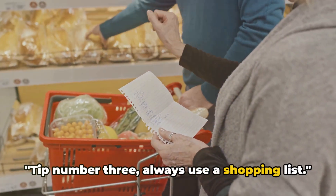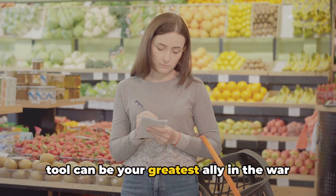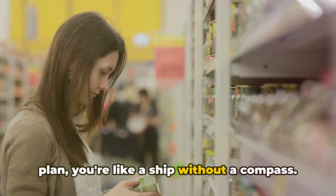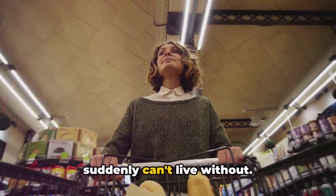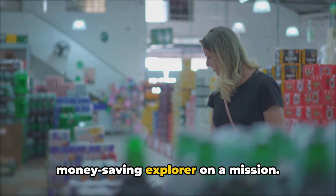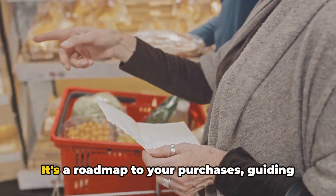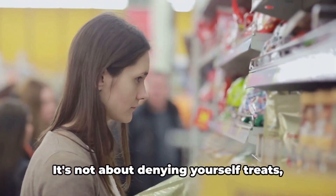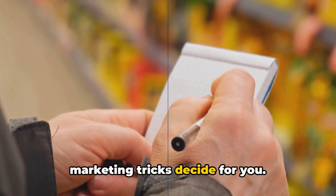Tip number three: always use a shopping list. A shopping list can be your greatest ally in the war against impulse buying. When you walk into a store without a plan, you're like a ship without a compass — the aisles become a sea of temptation, filled with items you don't need but suddenly can't live without. But with a shopping list, you're a money-saving explorer on a mission. Creating a list before you venture into the store helps you focus, guiding you to the items you need and steering you clear of those you don't.